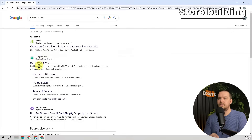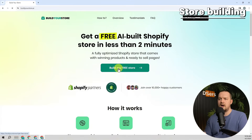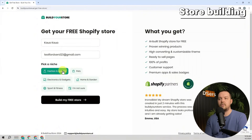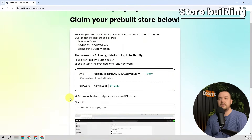Let me show you what I mean — let's create a Shopify store together. First, get on their website at buildyourstore.ai. Next, click on the 'Build My Free Store' button to be redirected to a signup page. Enter a name in the full name box and type in an email address. Under 'Pick a Niche', you can choose a category that you desire — here we'll take fashion and apparel as an example. Now let's click on 'Build My Free Store'.